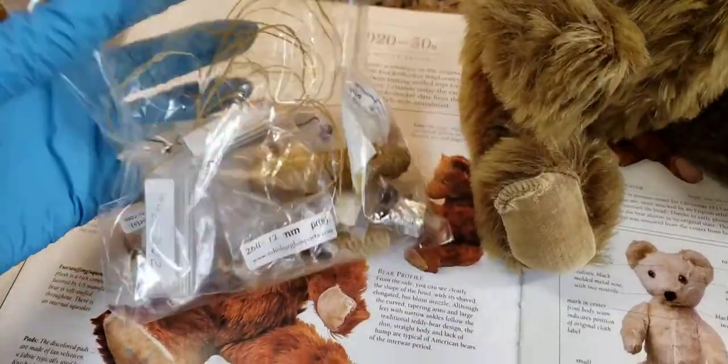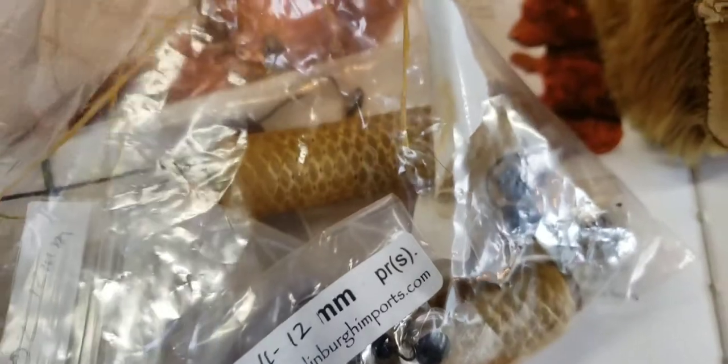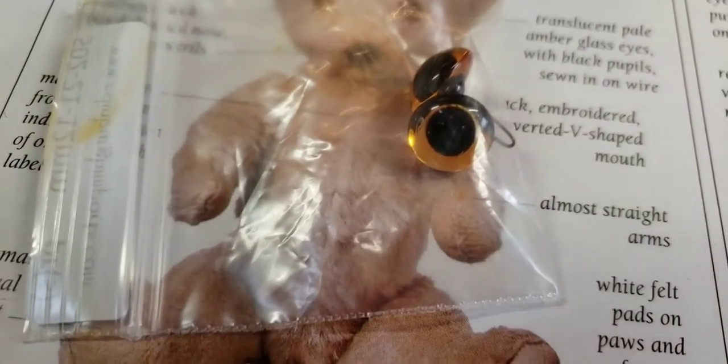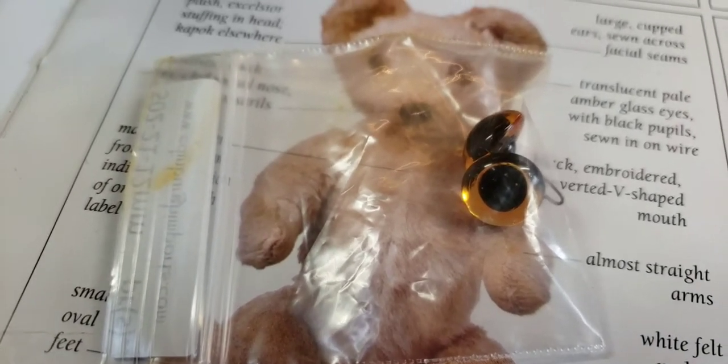Here's my bag of eyes for the eye transplant we're about to do. Let's see if we have any matches — I'm going to have to dump out this whole bag. I feel like Goldilocks, get it? Three bears. This is too small; I've got to find the one that's just right. Hang on, I'm going through my bag of tricks and it doesn't look good.